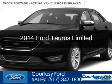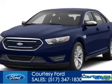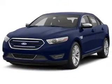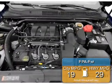This is a new 2014 Ford Taurus, powered by front-wheel drive, a 3.5-liter 6-cylinder engine, and a 6-speed automatic transmission. Great fuel efficiency saves you money by requiring fewer trips to the gas station.